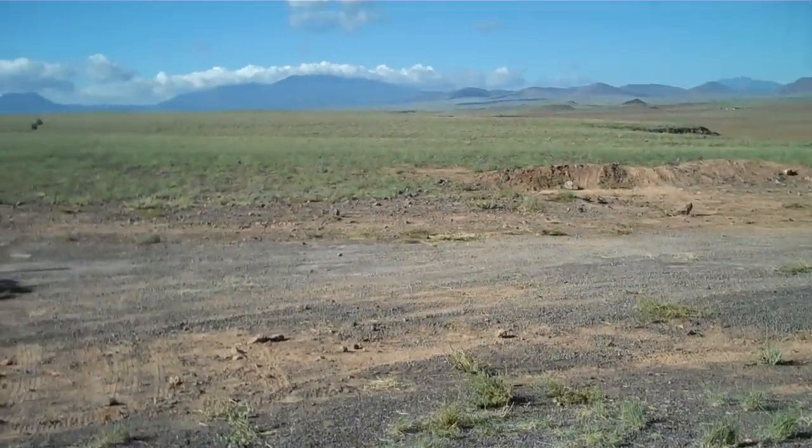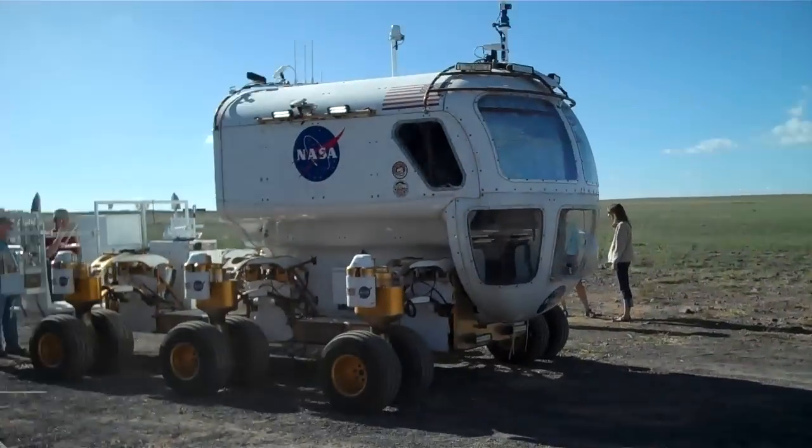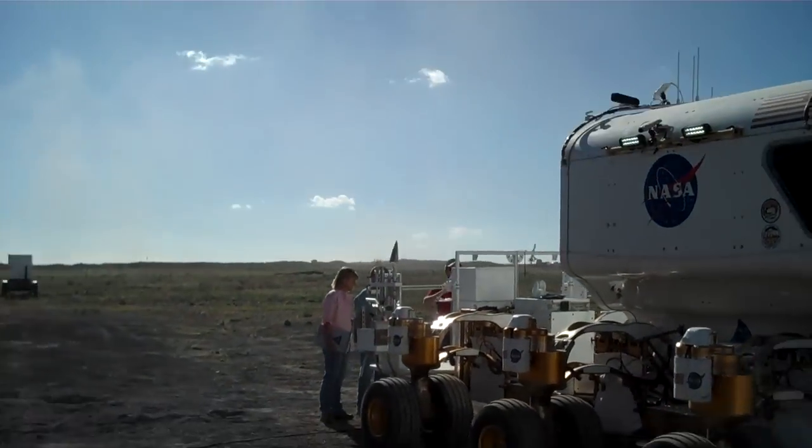Okay, this is the test area where we're going to be starting off. Here you can see Rover A — this is the one that I'll be in.